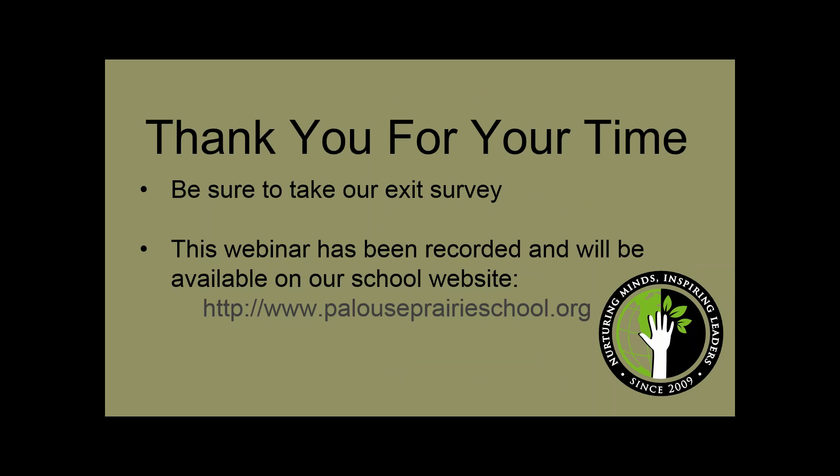I want to thank everybody for tuning in today. We certainly enjoyed putting this webinar together for everyone — it's very satisfying to use the system. We hope we have inspired you. One of the take-home messages should be that this kind of system is really simple to use, very flexible, not a lot of high-tech technology, very forgiving. So in the words of some company, just do it. This is the end of today's webinar. Please take our survey and look for the recording at www.palouseprairieschool.org. You will also find Ms. Cooley's email address on that website — contact us anytime. Thank you again and have a great day.